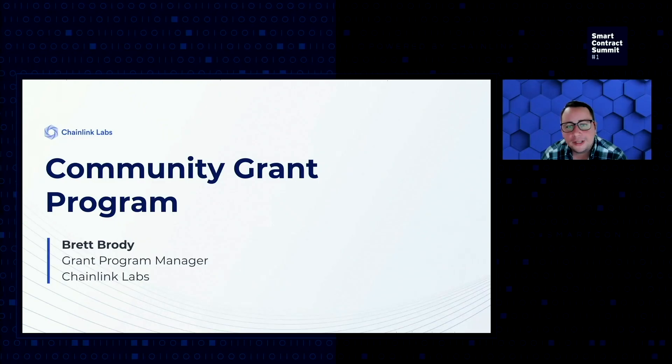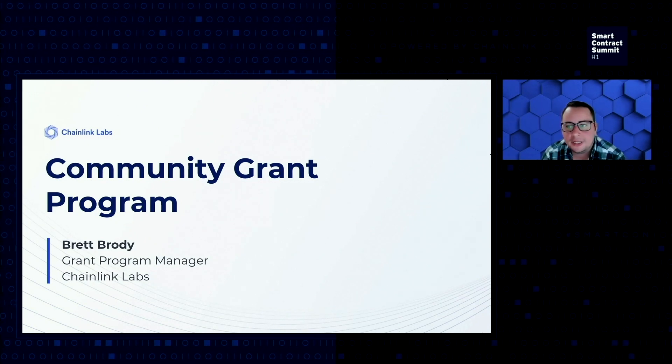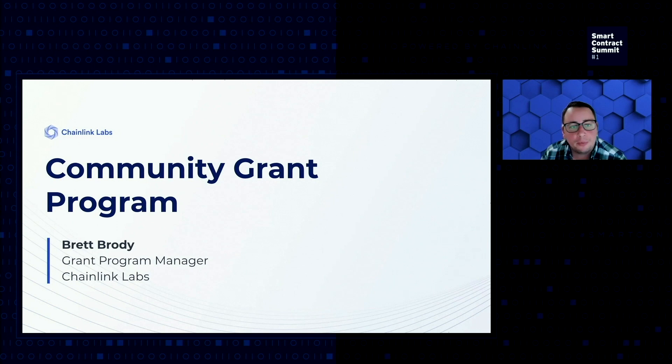Hi, everyone. Hope everyone is having an awesome event. My name is Brett. I'm the grant program manager here. And today we are going to walk through the grant program, what it is, how we support the ecosystem, and some interesting updates and new ways we're growing the grant program.